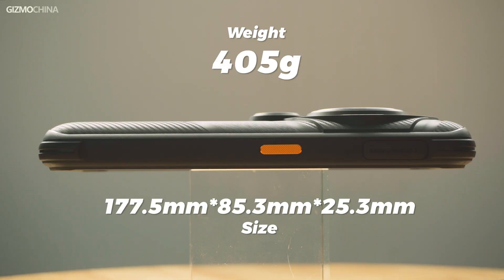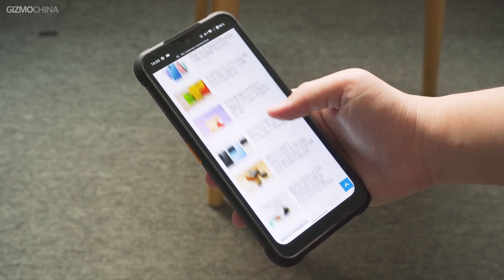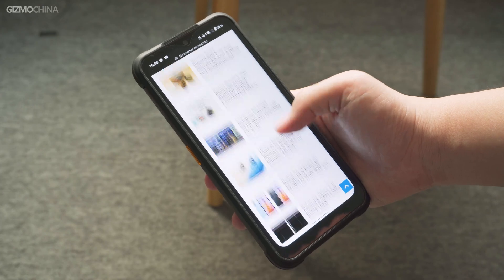In order to fit the latest thermal monocular and a larger speaker, the G2 Guardian is an amazing 2.5 cm thick and weighs over 400 grams. It is definitely uncomfortable to use with one hand, but it is similar to Samsung or Xiaomi flagship phones. Sacrificing hand feel for the sake of functionality is definitely something that some people appreciate.